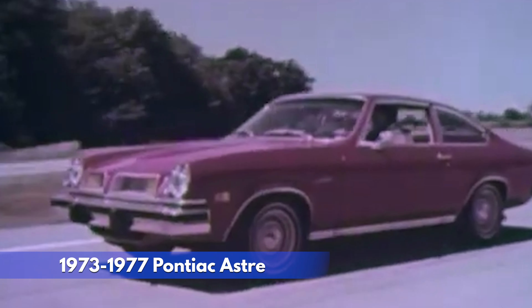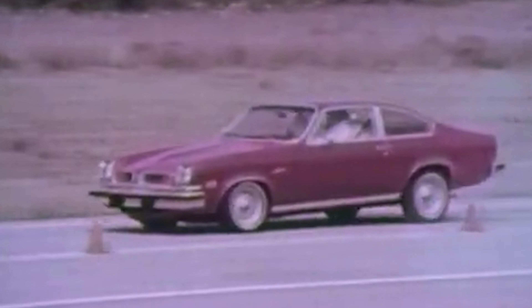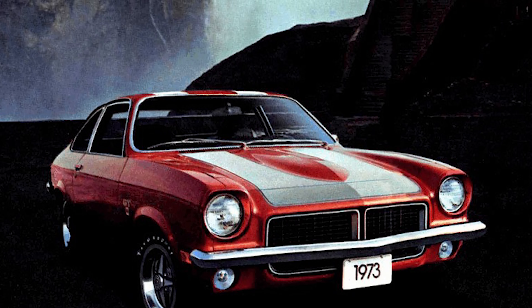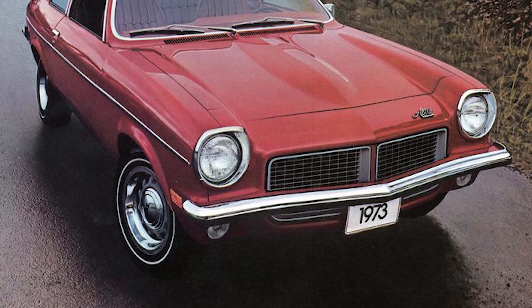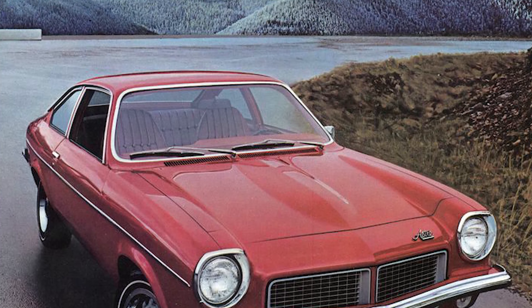At number 14, the 1973-1977 Pontiac Astre. This economy car, which was basically a rebadged Chevrolet Vega, was notorious for rust problems that could turn it into a dust cloud. Under the hood, a weak 1.9-liter I4 engine wheezed like a sick kitten, offering little power and underwhelming fuel efficiency. The bland subcompact design was just like its lackluster performance, failing to turn heads. While the $2,500 price tag was budget-friendly, the Astre inherited the Vega's shortcomings, ultimately failing to carve out a niche for itself and tarnishing Pontiac's reputation.